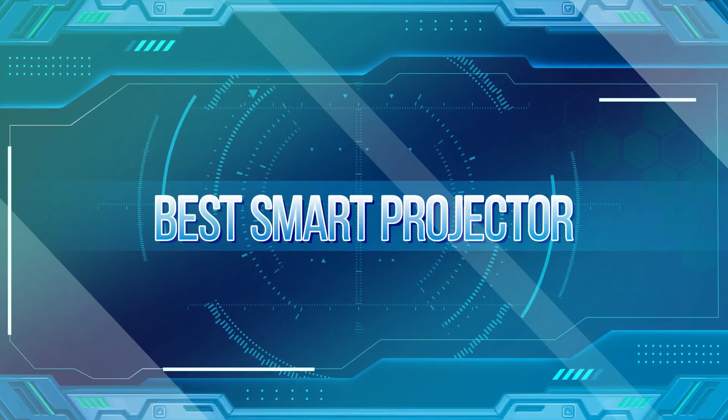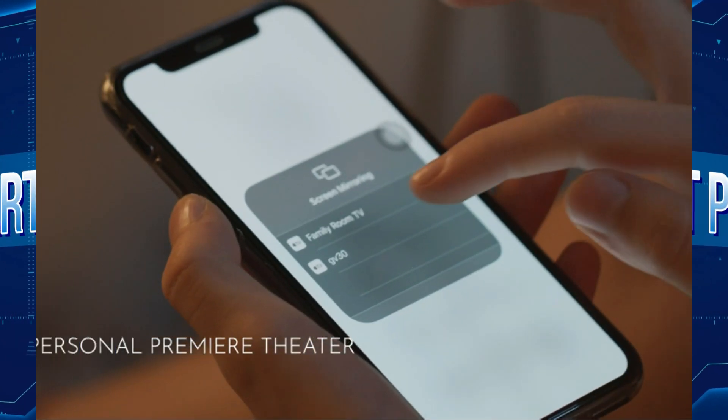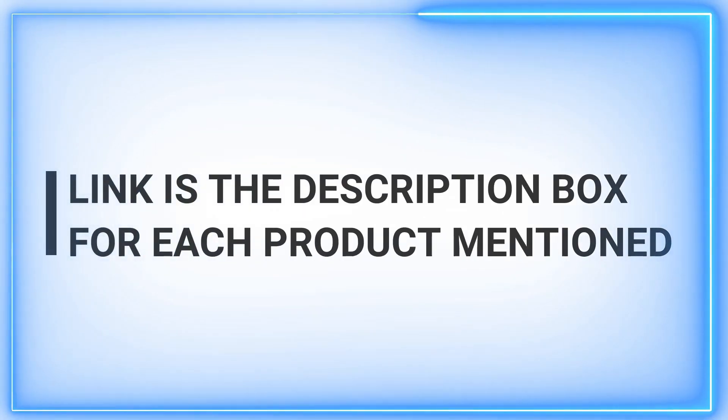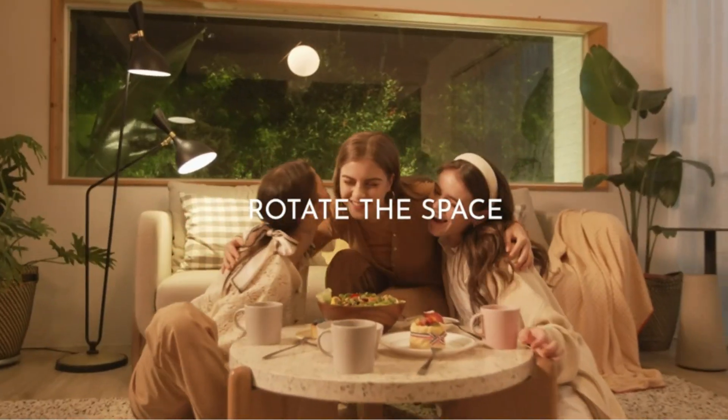Welcome back to our channel, where we bring you daily doses of quality content to make your product choices easier. Today, we're diving into the world of technology to explore the best smart projectors on the market. Stay tuned for insightful reviews and recommendations that will help you make an informed decision.